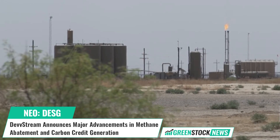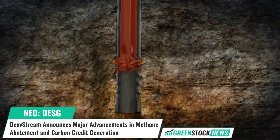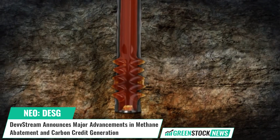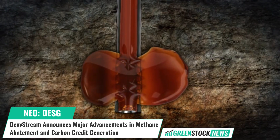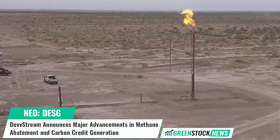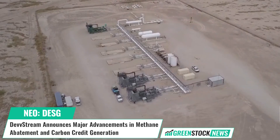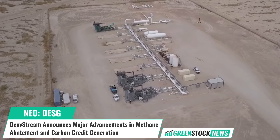Devstream has announced progress in its methane abatement program, which involves plugging abandoned oil and gas wells using next-gen sealant technology. The program has sealed seven wells and aims to address the estimated 3 million decommissioned wells in the U.S. and 225,000 in Canada.